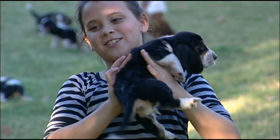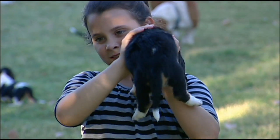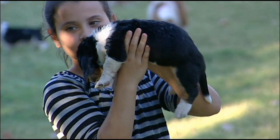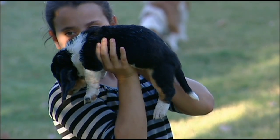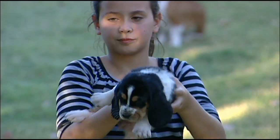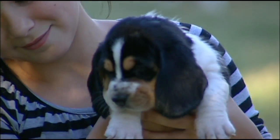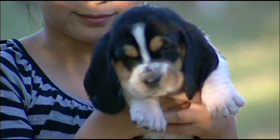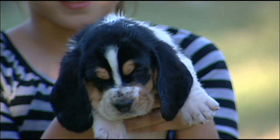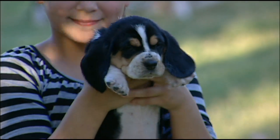Show her butt. Now the other way if you can. Make sure you don't drop the puppy. Now show her front ways again. The puppies are four and a half weeks old. You can put her down.